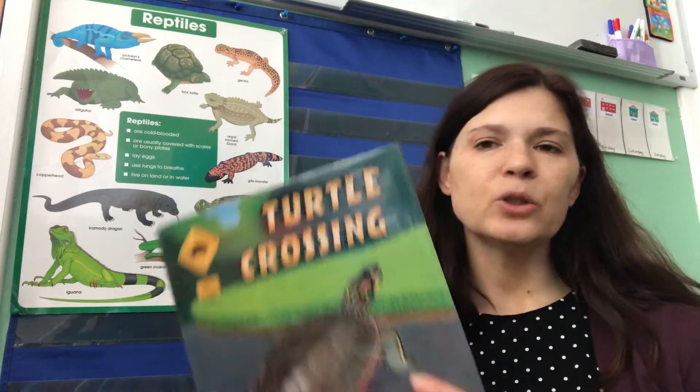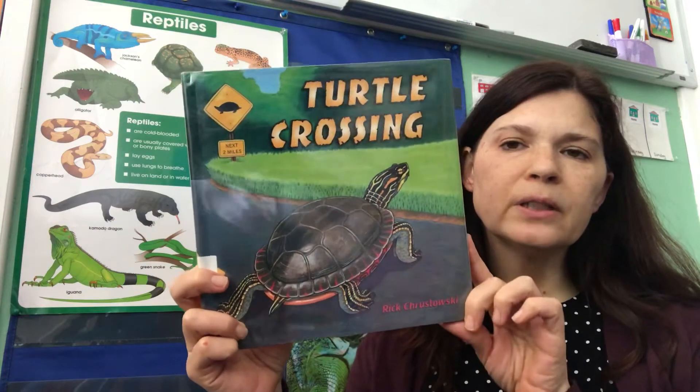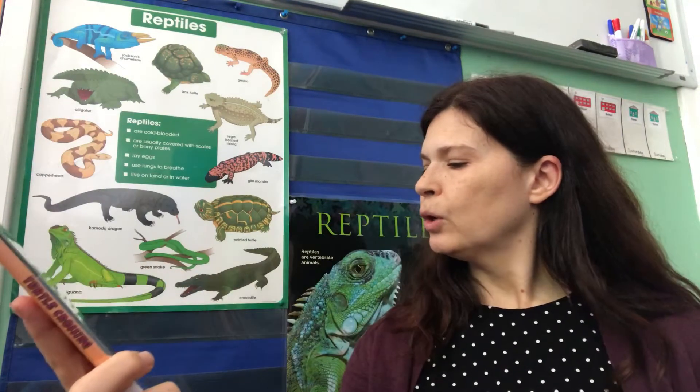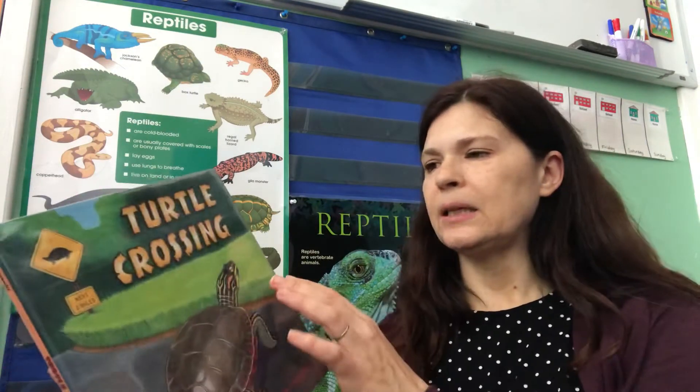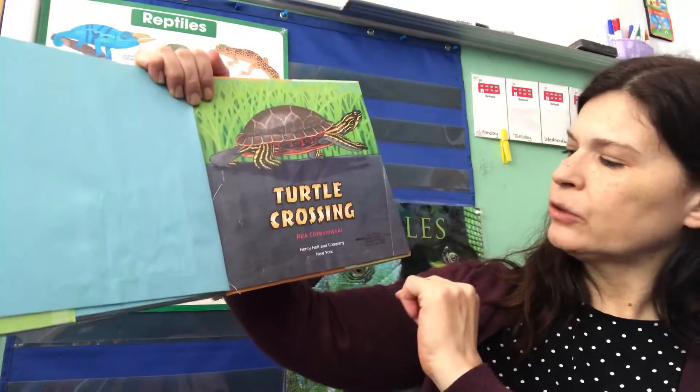Hi friends, welcome back. I brought another book today about turtles. Since we're learning about reptiles, and turtles are a kind of reptile, we did one fiction book called Yertle the Turtle — I hope you enjoyed that one. If you haven't watched that one, you can watch it too. I also brought a non-fiction book, and this one is called Turtle Crossing. This is a true fact book about turtles, and it is by Rick Krustowski. Let's look at the title page — it says Turtle Crossing by Rick Krustowski.